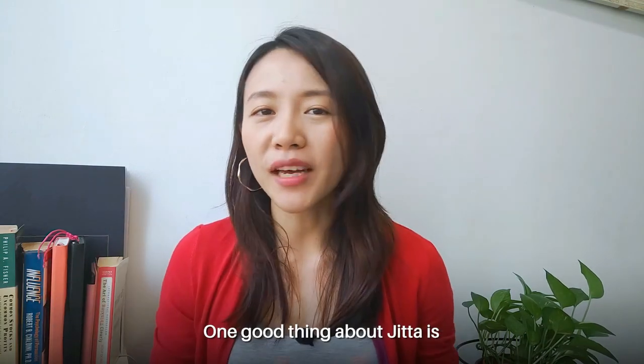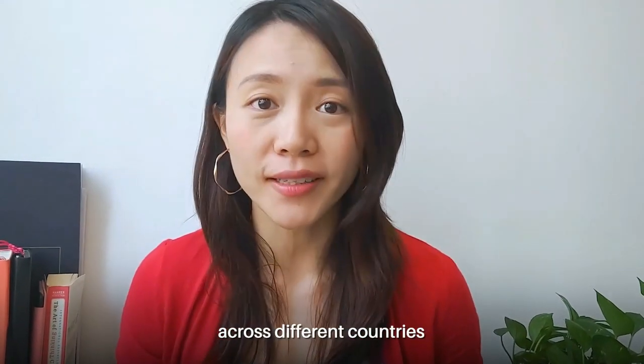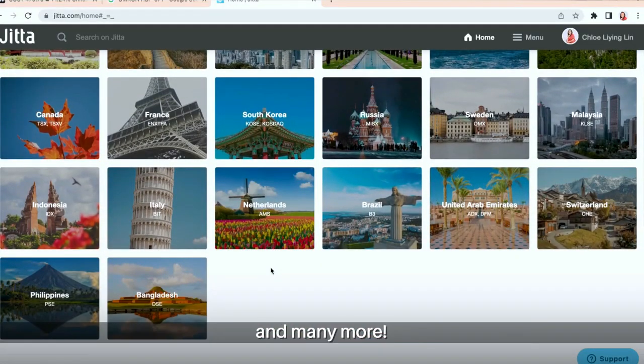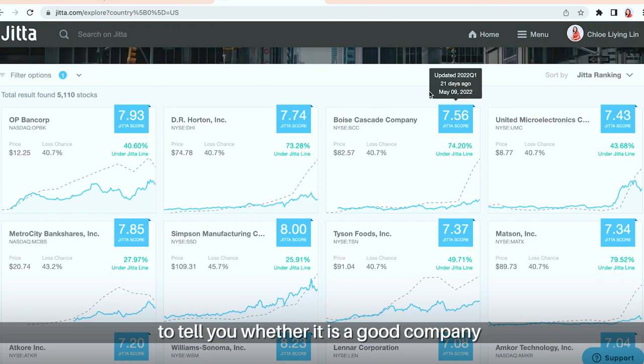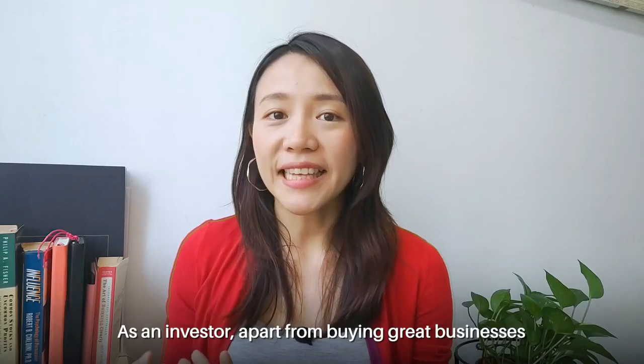Investing tool number 4: JITA.com. One good thing about JITA is it allows you to analyze companies across different countries, including Thailand, Singapore, Malaysia, Hong Kong, and many more. It also has its own JITA score to tell you whether it is a good company, and on top of that, the JITA line shows you whether it is undervalued or overvalued.